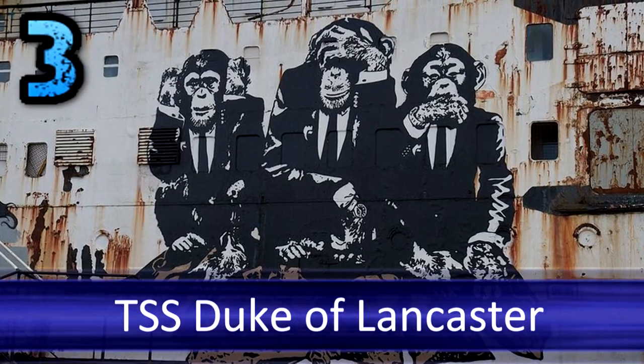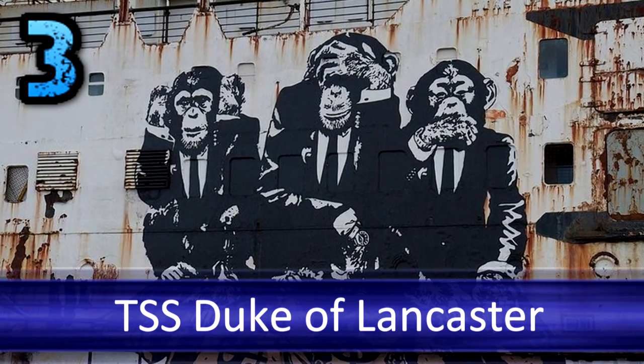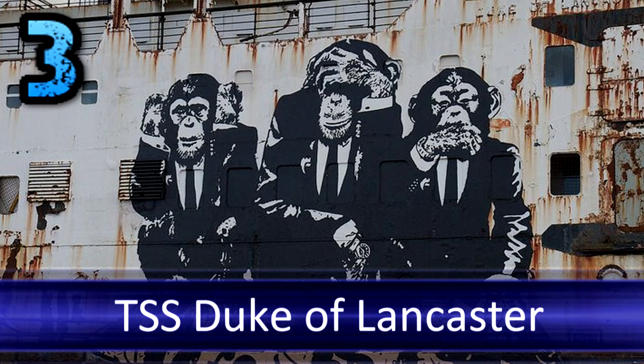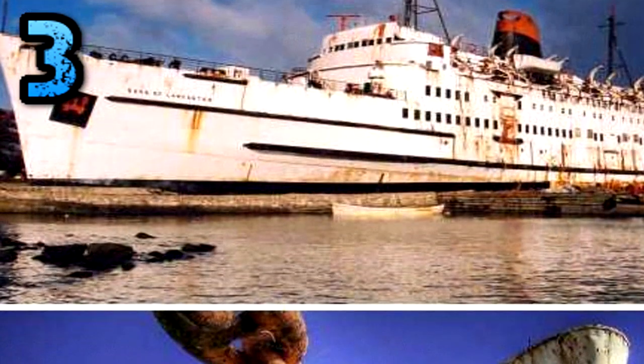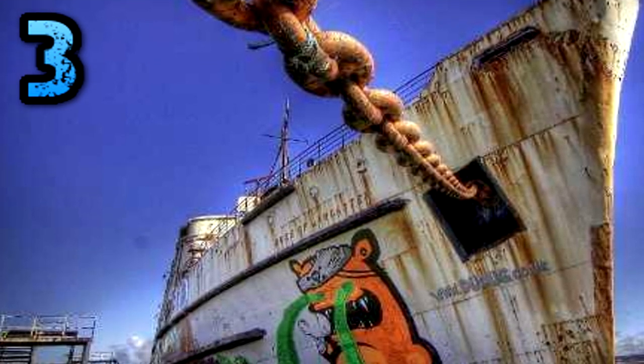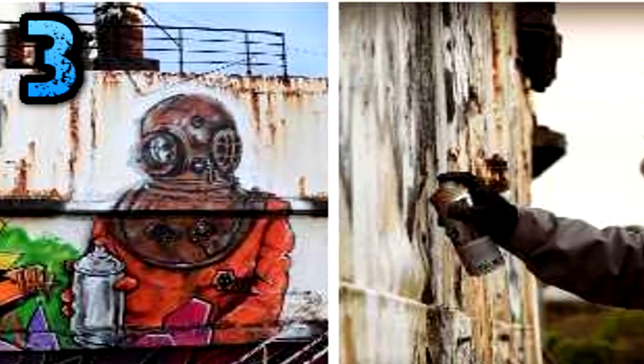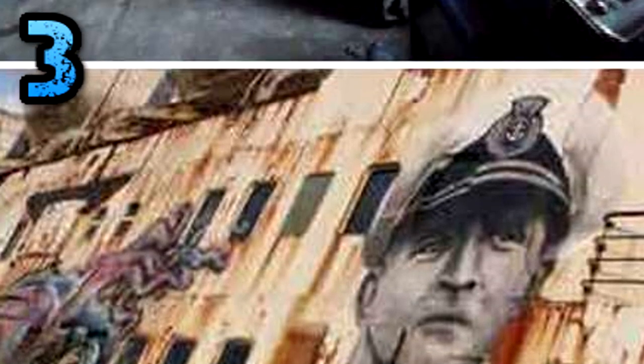Number three: TSS Duke of Lancaster. The abandoned TSS Duke of Lancaster has had a rather strange sort of life. Throughout the 1950s and 1960s, it operated as both a passenger ferry and cruise ship, with decor and restaurant service to compete with the very best. In that role, she was taken on regular long cruises as a break from her day-to-day ferry service.